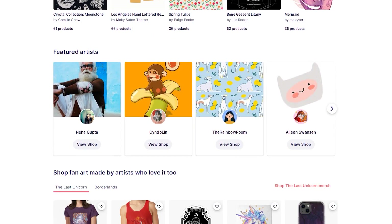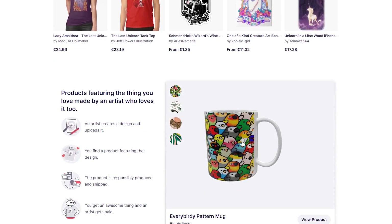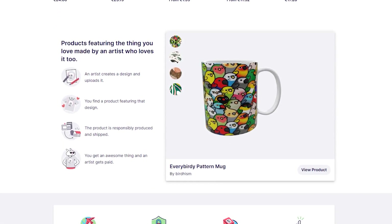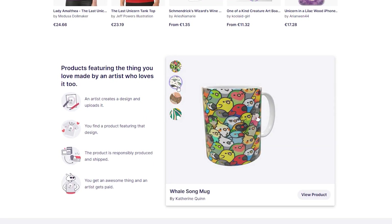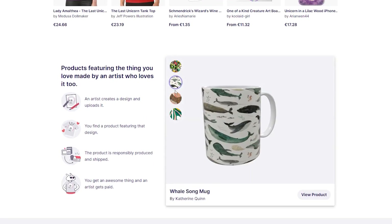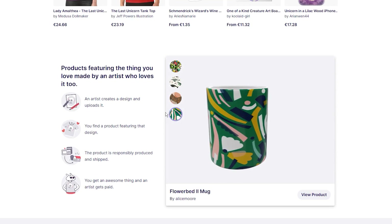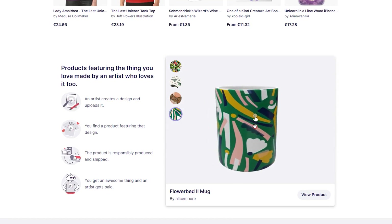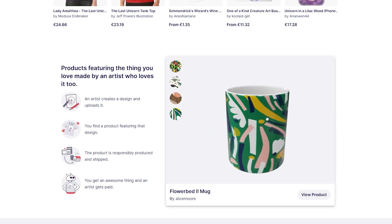In my opinion, search engine optimization is crucial to high rankings on Redbubble. Keyword research is the first step that you need to take. It will ensure that you have a specific focus and be able to optimize your products with the right keywords. In this video, I want to share my favorite Google Chrome extensions that I use to find interesting long-tail keyword combinations, and one great fact is that they are all free to use.